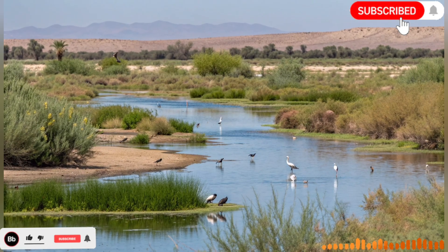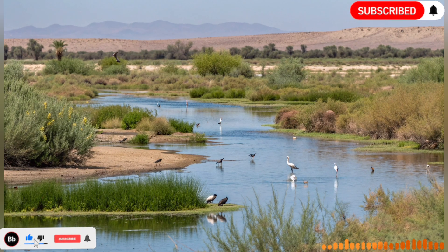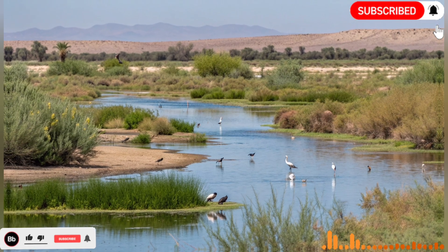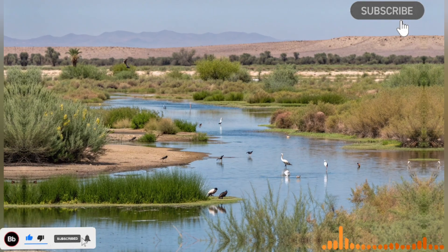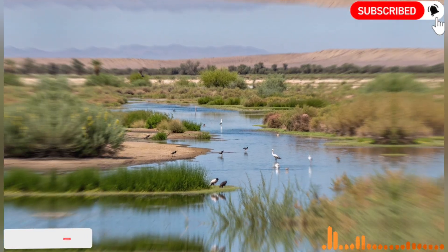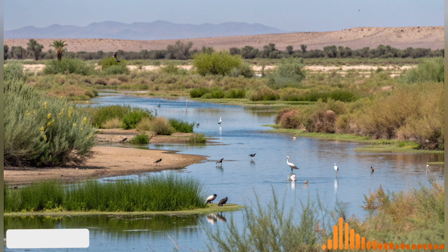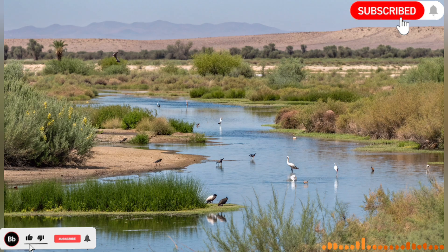What makes this river truly extraordinary is its impact on agriculture. Before its construction, the Negev Desert, which covers more than half of Israel's land, was largely barren and traditional farming was nearly impossible due to lack of water. With the arrival of reliable irrigation, entire communities could cultivate crops, develop orchards, and even grow flowers for export. Today the Negev produces a variety of fruits, vegetables, and grains that not only feed the nation but also contribute to global markets.